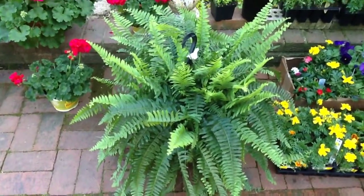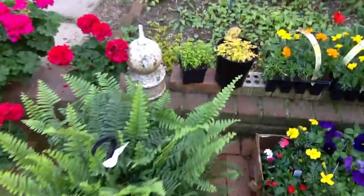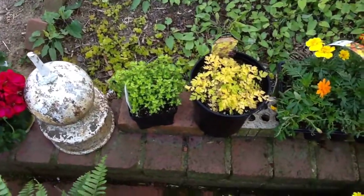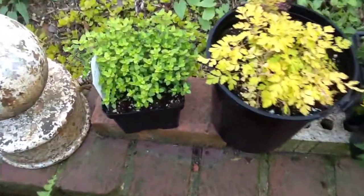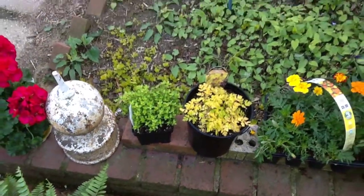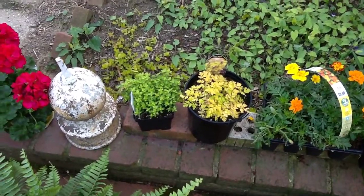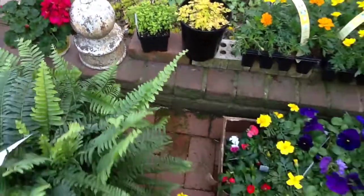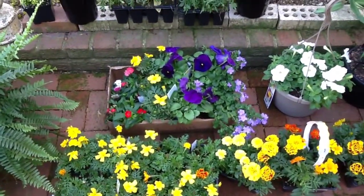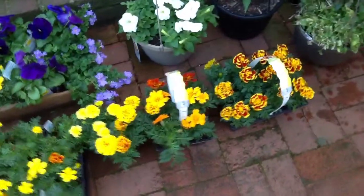At Home Depot we also got this monster hanging basket fern for $12.95. Back here is some lime thyme, and the yellow plant is a Corydalis — I have the regular green leaf one but not the yellowish-green variety. We also bought a lot more marigolds to see if the deer will stay away from those. I love this double one.